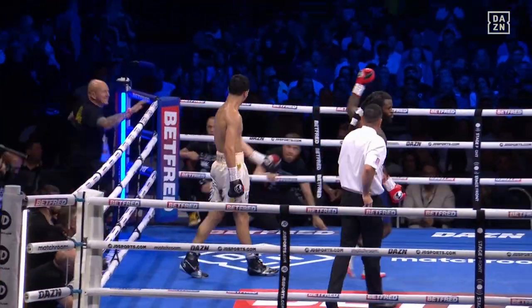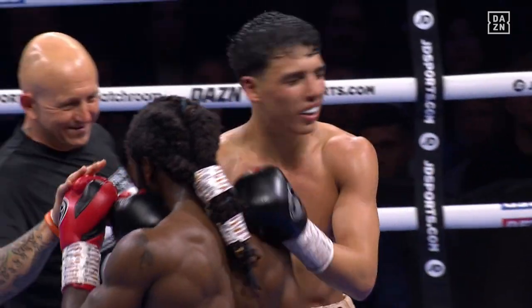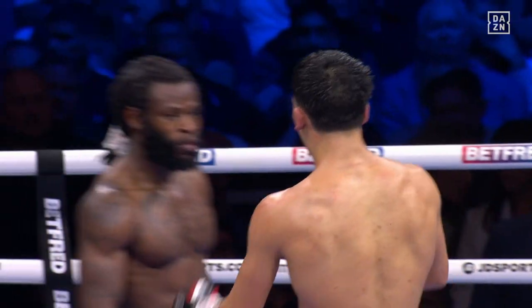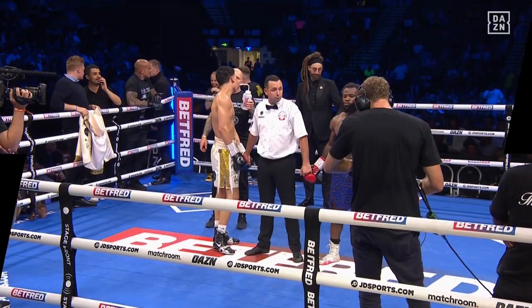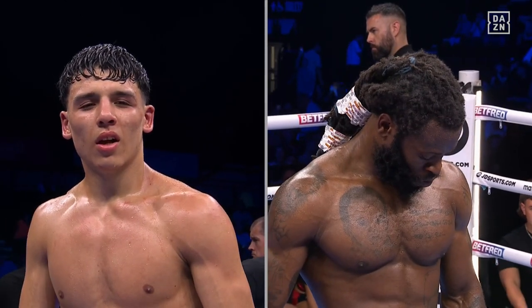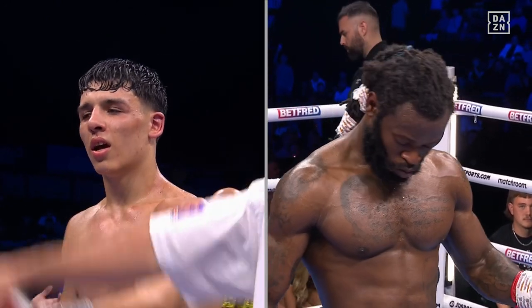Bostak is three or four years away from his physical prime and three or four years away from coming into his boxing prime as well. For a young man of 21 to be operating where he is already, the skill set from orthodox and from southpaw — still a long, long way from the finished article — but at this stage of his career it's pretty impressive. Ladies and gentlemen, after eight rounds here in Sheffield, we go to referee Kieran McCann's scorecard: it reads 79 to 73 for your winner — he's still undefeated — Juneid Bostak.